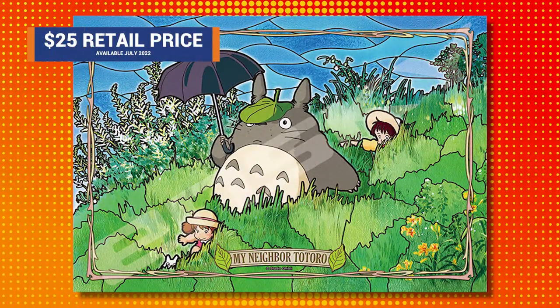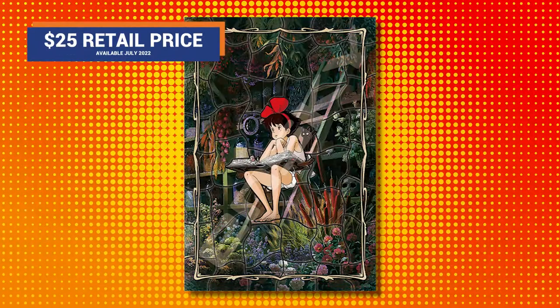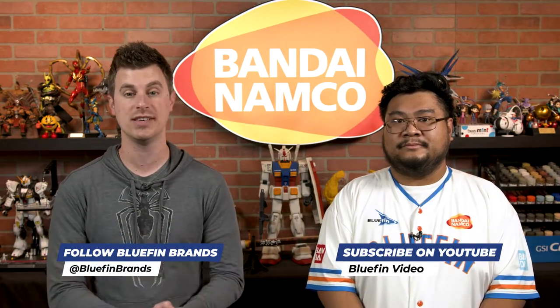Both of these puzzles are available for $25 each, and they're coming this July — just in time for the summer. In the meantime, be sure to follow us at Bluefin Brands across all social media platforms, where you can find more product information, release dates, and updates on products such as this.